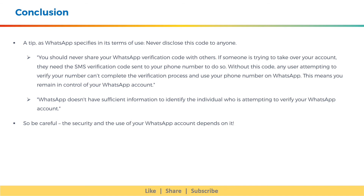A tip: what WhatsApp specifies in its terms of use is to never disclose this code to anyone. You should never share your WhatsApp verification code with others. If someone is trying to take over your account, they need the SMS verification code sent to your phone number to do so. Without this code, any user attempting to verify your number cannot complete the verification process, and you remain in control of your WhatsApp account.